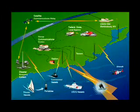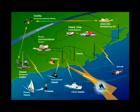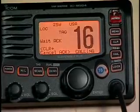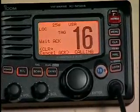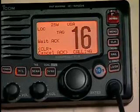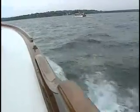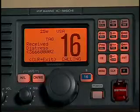Any DSC-equipped vessel or shore station within your radio range will receive the message. When the shore station acknowledges your distress, your radio automatically retunes itself to Channel 16 for follow-up voice communications. If you have a DSC radio, you're required to cruise with your radio turned on and monitoring the distress frequency. If a DSC alert is detected, your radio will issue a distinctive distress signal.